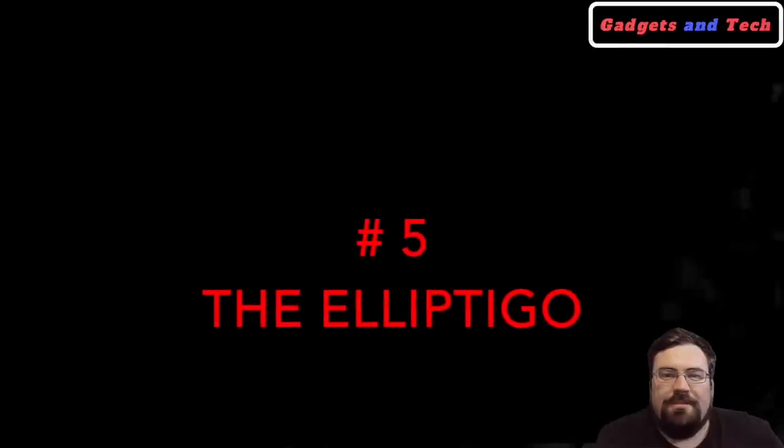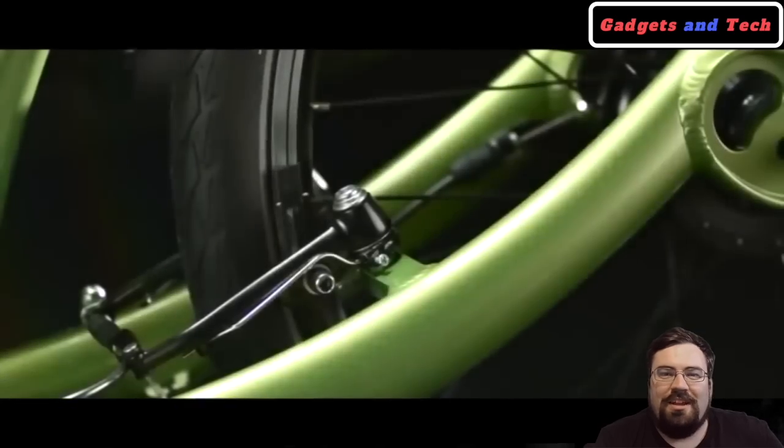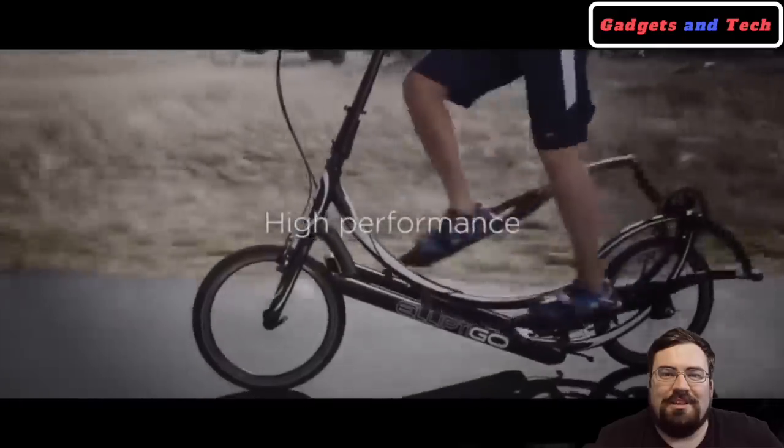The Elliptigo is going to be a great option for a lot of people. Imagine being able to take the same workout that you do in the gym out to the great outdoors and wilderness, wherever you want to go. It burns more calories than a standard bike. We think a lot of people are going to like an option like this.